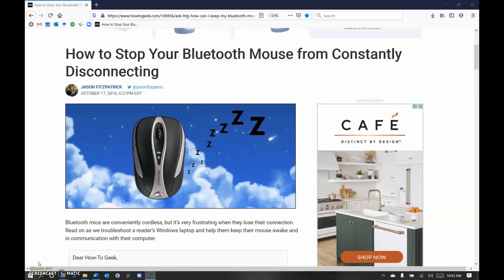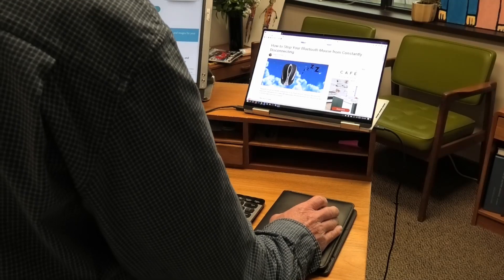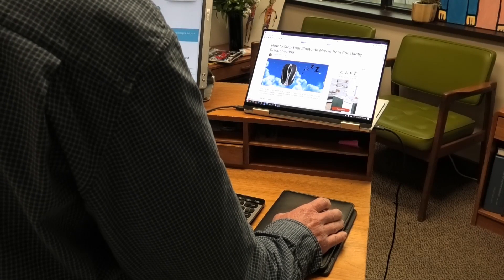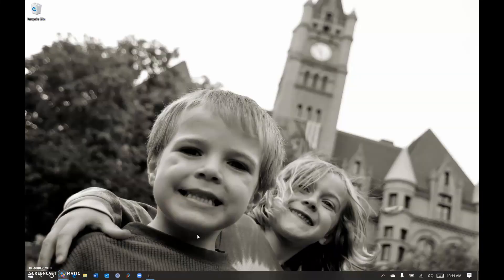Here's how you fix it. This is the article that actually had the right answer. Like I said, there were lots that had the wrong answer and didn't help. This is the one that does. I will put a link to this article in the comments below. Here's what you've got to do.